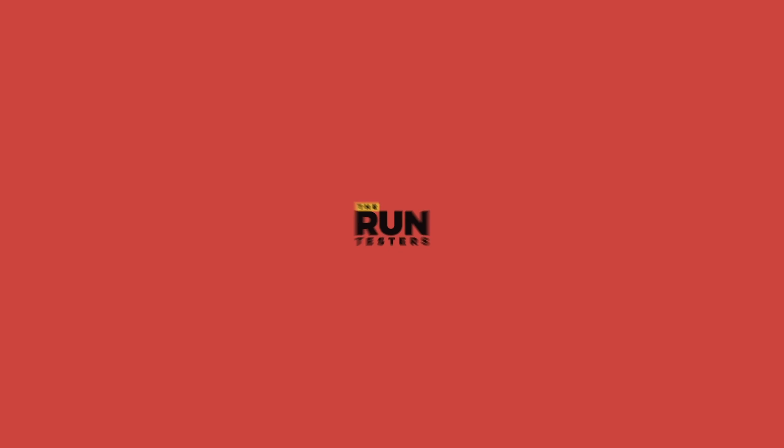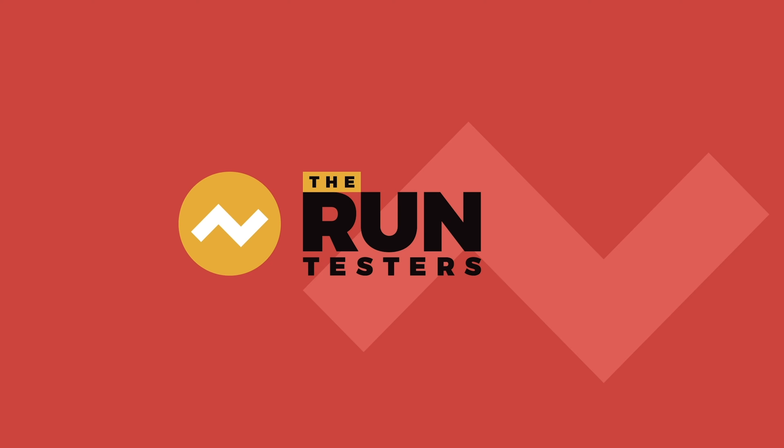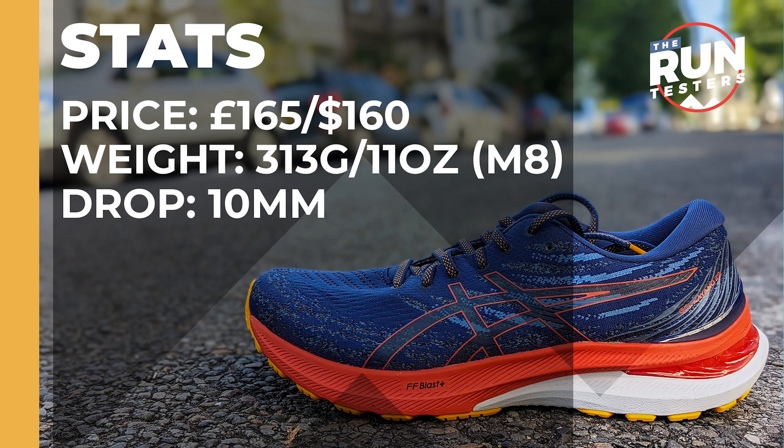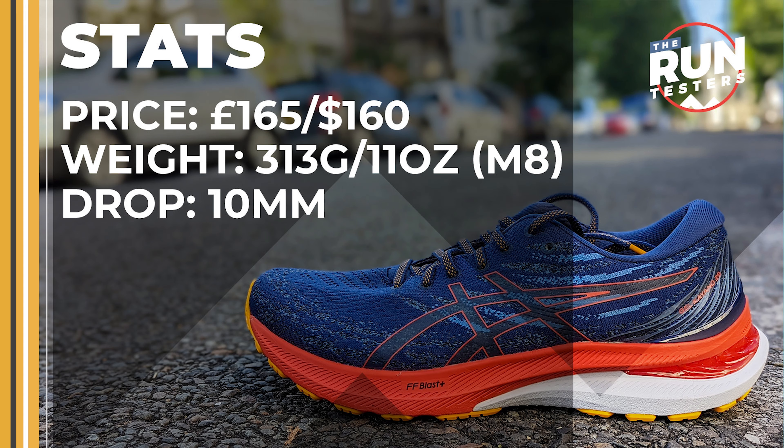Hey, Tommy from The Run Testers, and this is our first run review of the Asics Gel Kayano 29. The Gel Kayano 29 costs £165 or $160. It weighs in at 313 grams or 11 ounces for men in a size 8, and the drop is 10 millimetres.